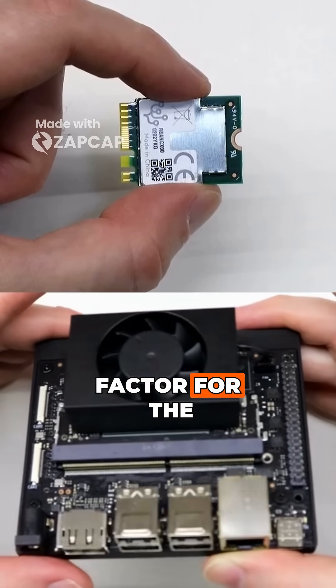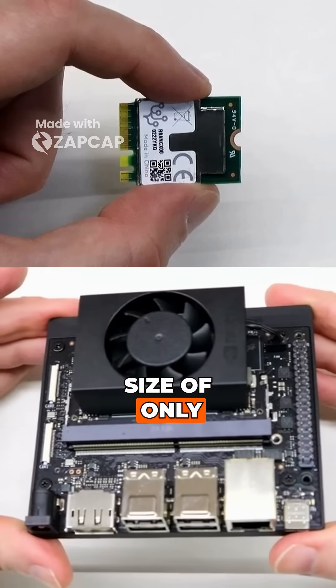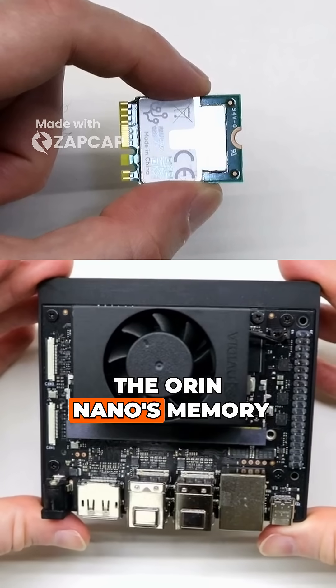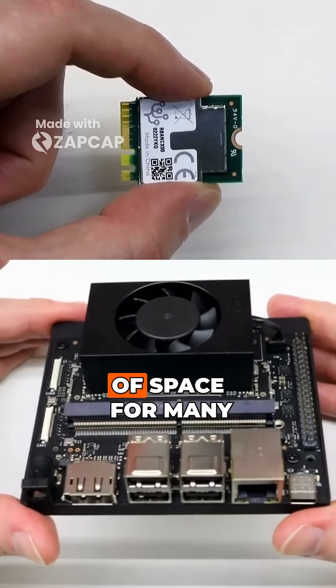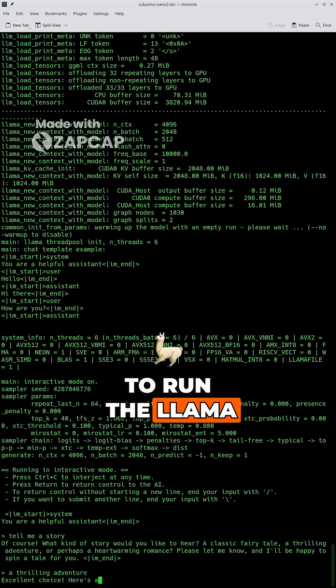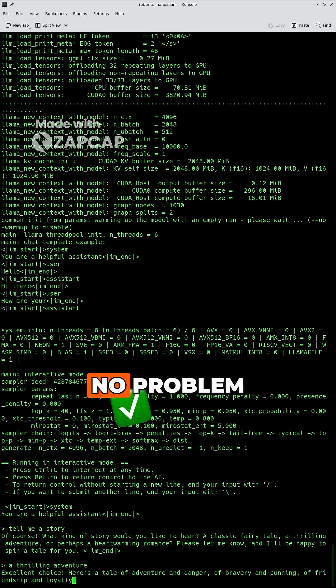The biggest limiting factor for the TPU is its memory size of only 8 megabytes for storing AI models. The Orin Nano's memory is a thousand times larger, which is plenty of space for many open source LLMs. I was able to run the Llama 7B model on the Jetson with no problem.